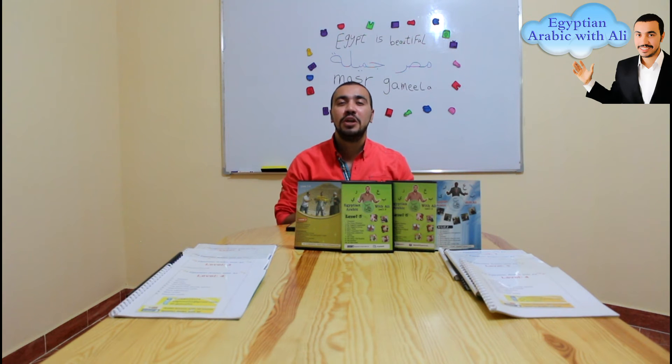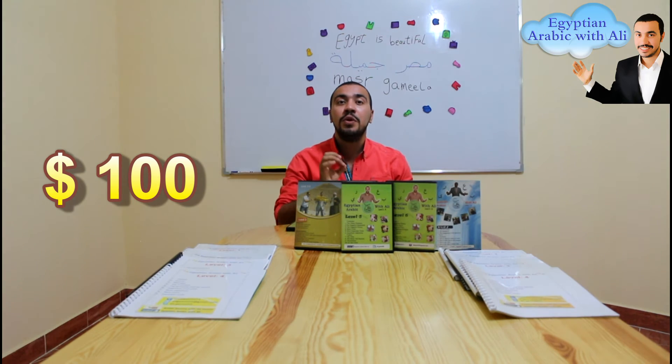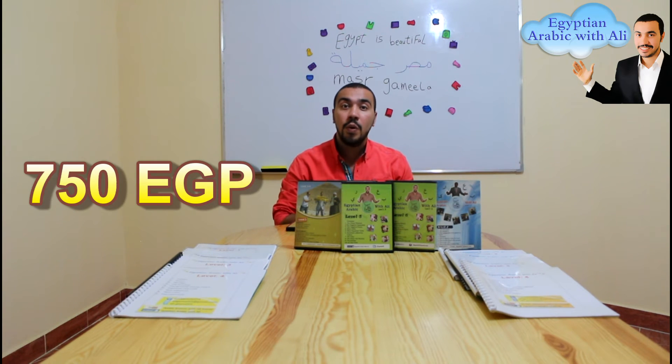Mr. Ali, can you please tell us about the special offer for your courses? Yes, there is a special offer for the first 100 people who will buy my Egyptian Arabic DVD courses plus the books. You will get them all for 100 dollars instead of 140 dollars, or 90 euro instead of 120 euro, or 750 Egyptian pounds instead of 1000 Egyptian pounds.